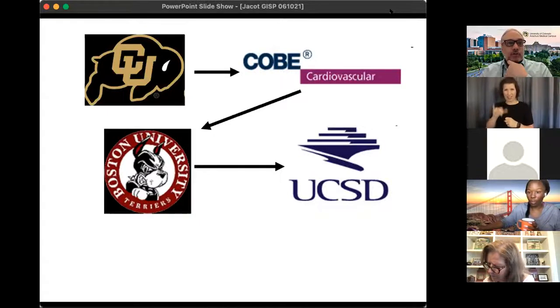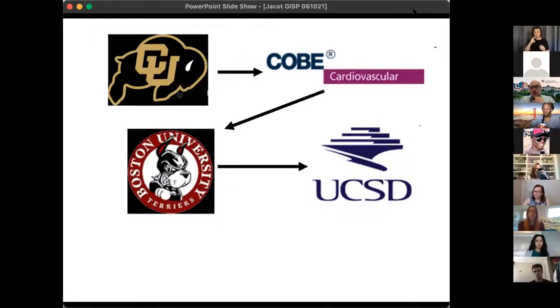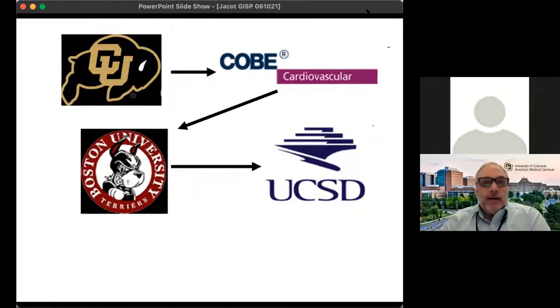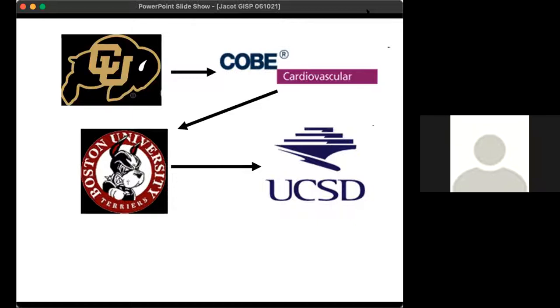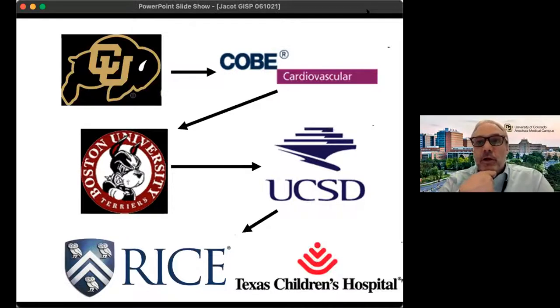I was really interested in heart tissue, and around that time people had figured out that you could get heart cells from embryonic stem cells. I wanted to go somewhere where I could work with human embryonic stem cells. UCSD had gotten a big grant from the California Institute for Regenerative Medicine, so I went there to look at cardiac differentiation and how to make heart tissue from embryonic stem cells. I was there for three years and did a lot of work on how mechanics affect cell maturation.